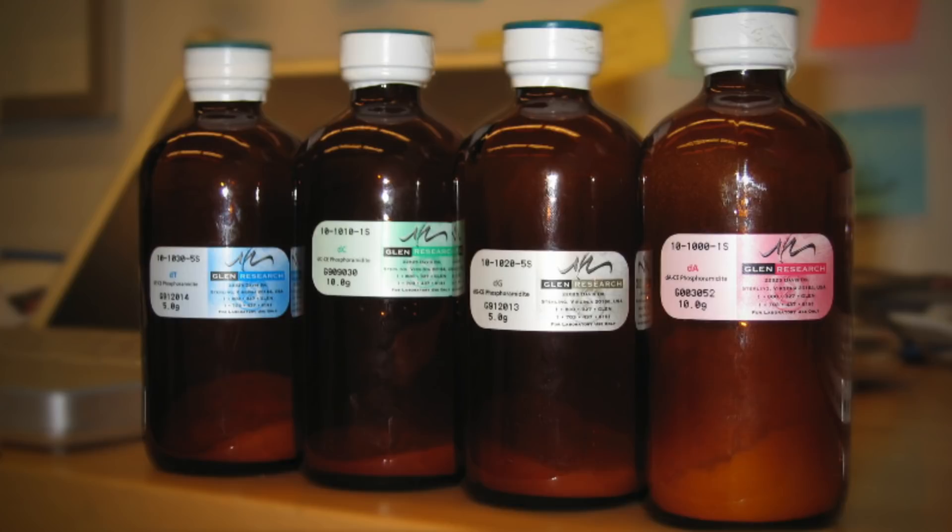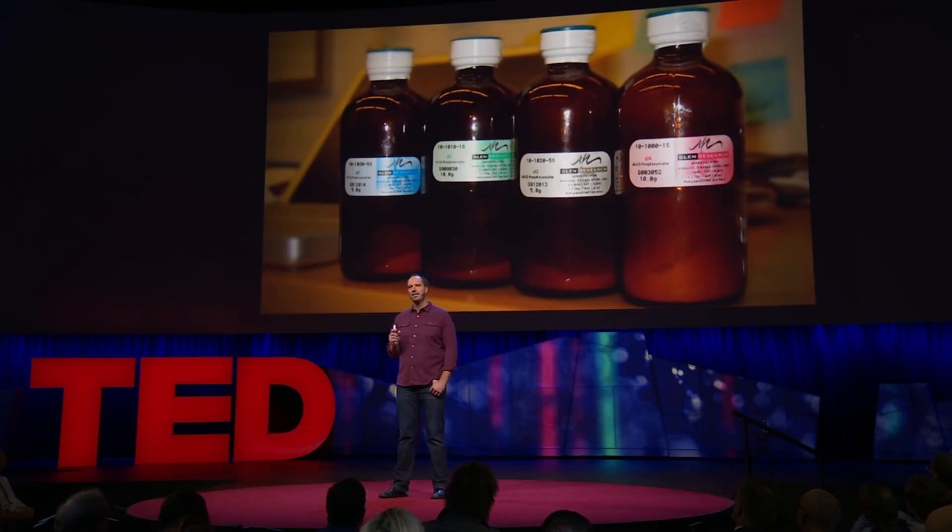Synthetic DNA is a commodity. You can order very short pieces of DNA from a number of companies, and they will start from these four bottles of chemicals that make up DNA — G, A, T and C — and build those very short pieces of DNA for you.